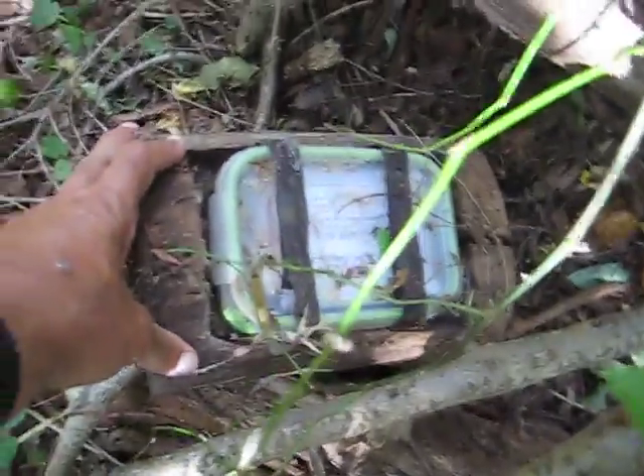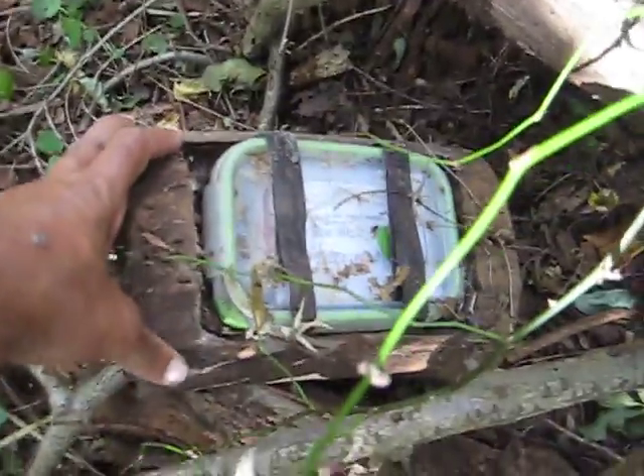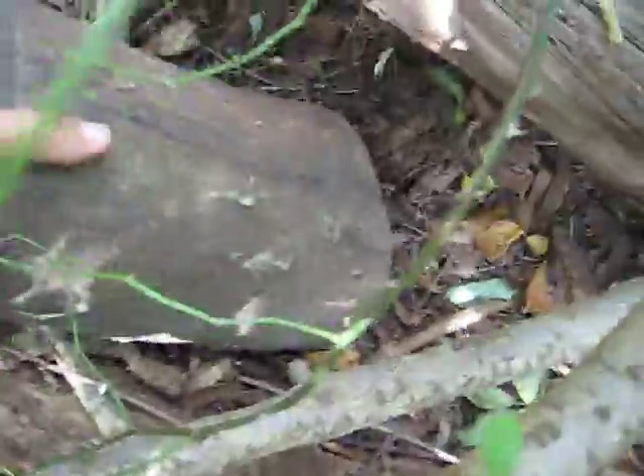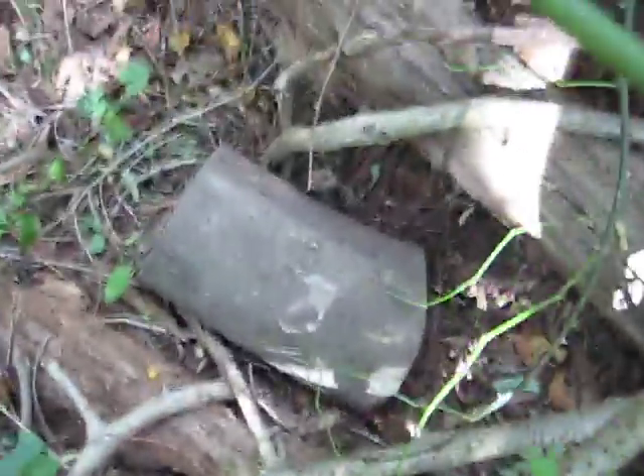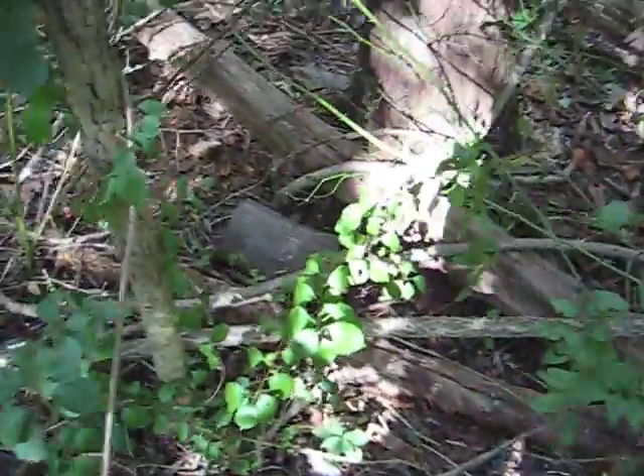Very nicely done by a local Boy Scout troop here in the Bronx, New York. Two Velcro straps, as you can see, and I'll put it back the way it was. That's what you call a nice, nice camo job.